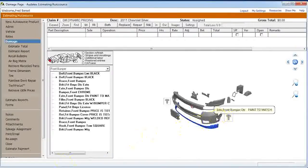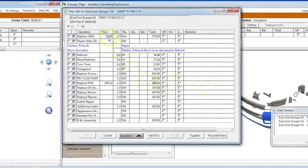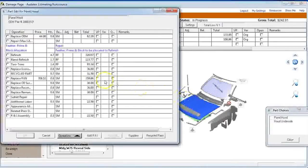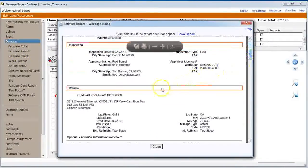Audatex jumped up first with a solution for General Motors, allowing us to integrate MyPriceLink without causing the shop or the insurance adjuster a delay. That product has been in testing for almost a year — six months in some of the testing zones. When GM launches this program fully across the country at the end of the year, if you're an Audatex customer, it's going to be business as usual with your estimating.